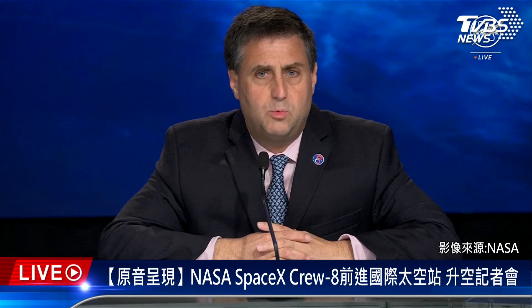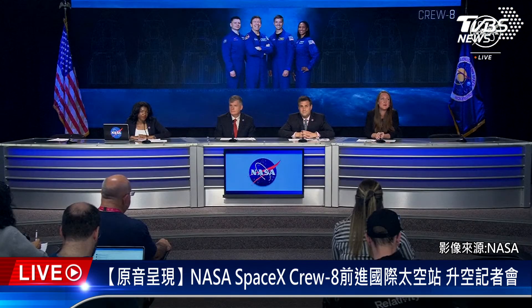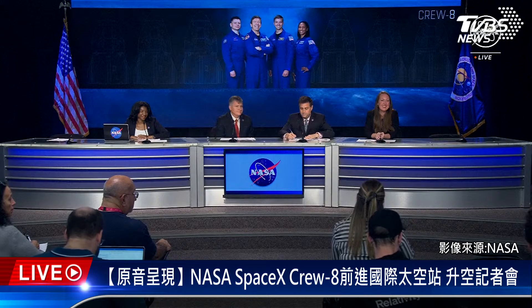Everybody that has used that system says it's really safe and really easy to use. So it's a pretty innovative solution, and we think it's going to be really good for crewed missions down the road. Thanks so much, Sarah and Steve.